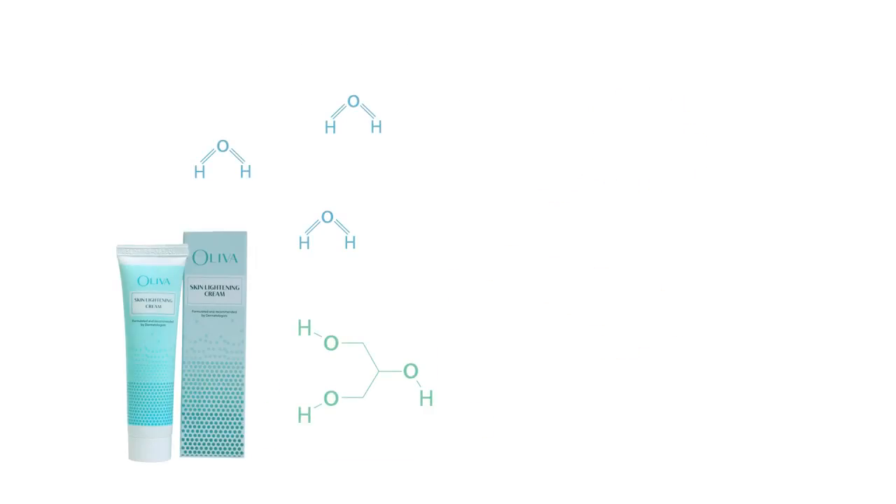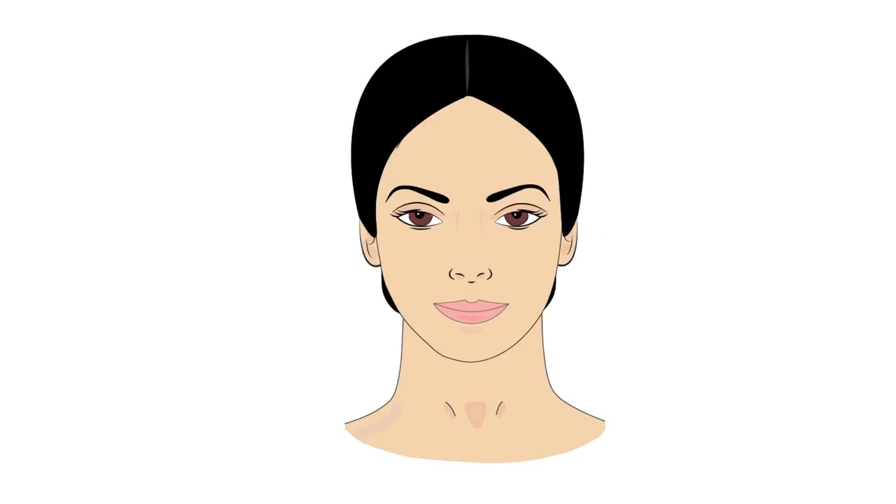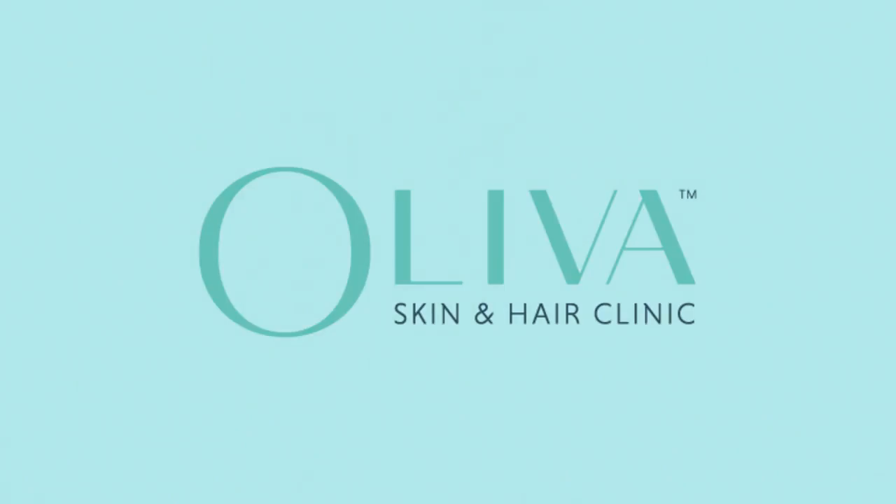The cream also protects the skin from sun tanning. Glycerin in the cream allows it to retain the moisture in the skin, giving a fresh and radiant look. Reclaim your original complexion with Oliva, your partner in total skin care.